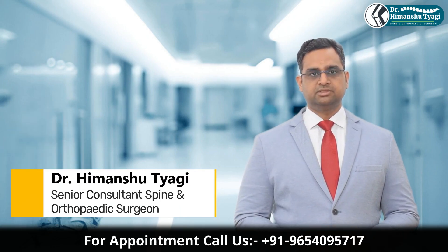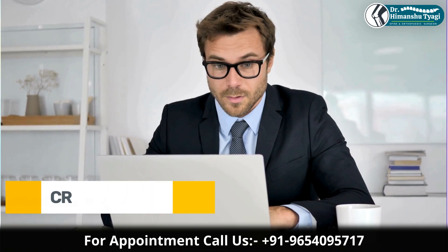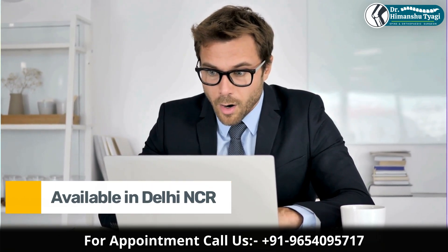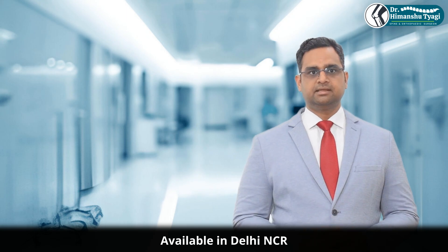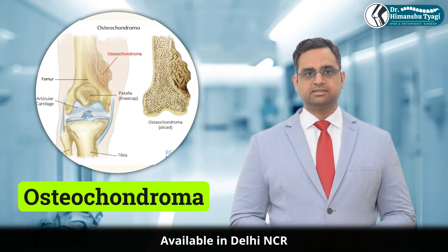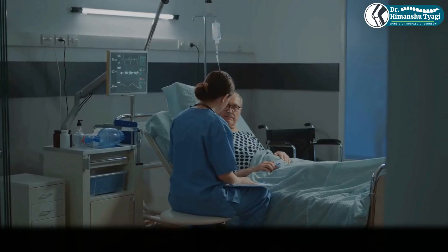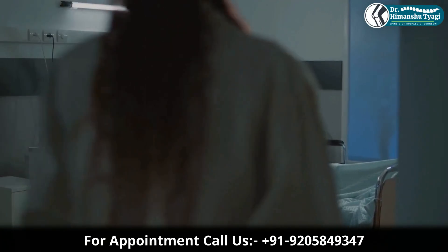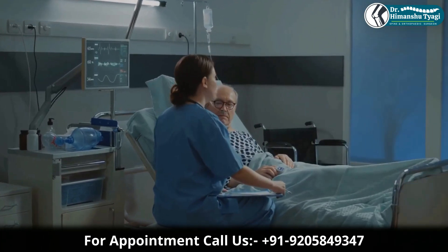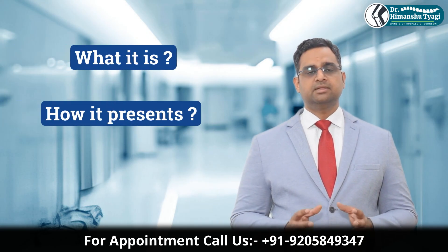Hello friends, I'm Dr. Himanshut Yagi, and in today's video we are going to talk about a condition that often sounds alarming when diagnosed but is actually quite common and usually non-cancerous. It's called osteochondroma. If you or someone in your family has recently been diagnosed with an osteochondroma, this video will help you understand what it is, how it presents, and what needs to be done.